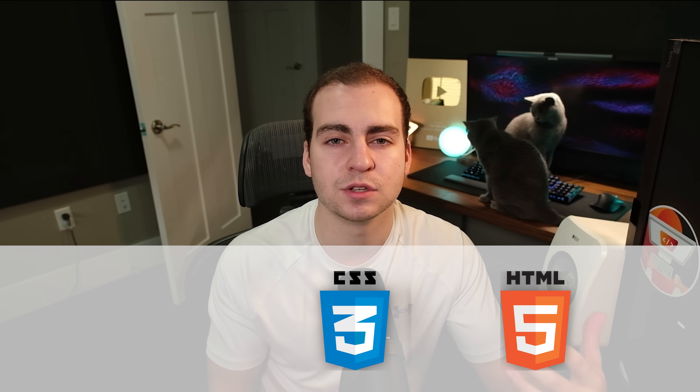Moving on to the second skill you would need to have to become a backend Python developer — this may seem a little counterintuitive, but this is some basic front-end skills. Whenever you're working on the backend, you're still going to be touching aspects of the front end. Even if you're not writing front-end code, you might have to understand it, digest it, kind of look at it and read it. For that reason, you should understand some basic HTML, basic CSS, and maybe a little bit of JavaScript.